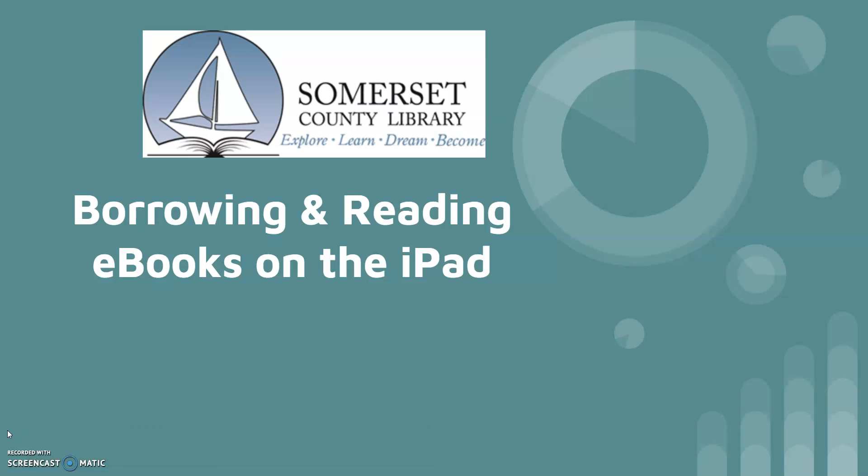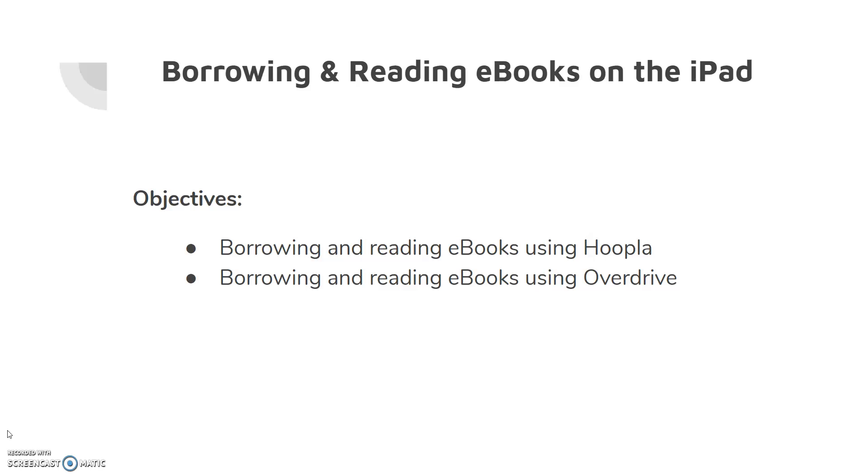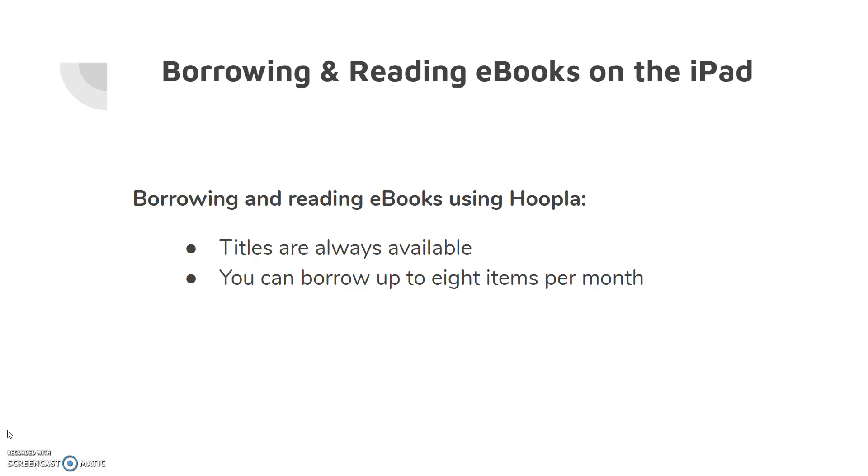Welcome to the Somerset County Library's Borrowing and Reading eBooks on the iPad class. Today we will go over borrowing and reading eBooks using Hoopla, and borrowing and reading eBooks using OverDrive.